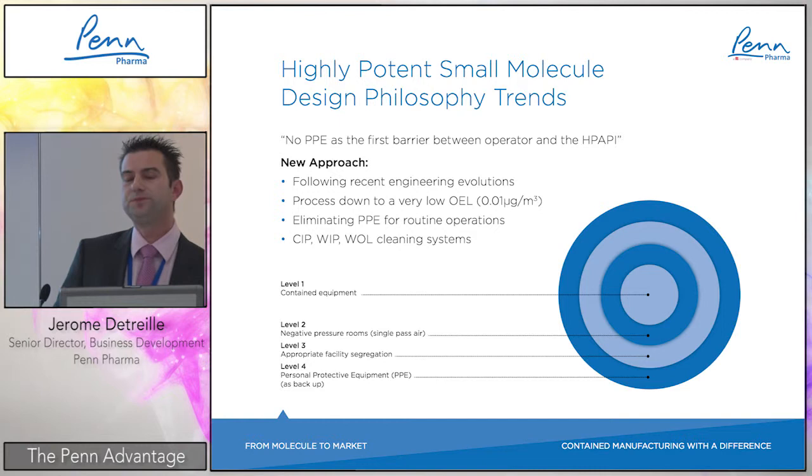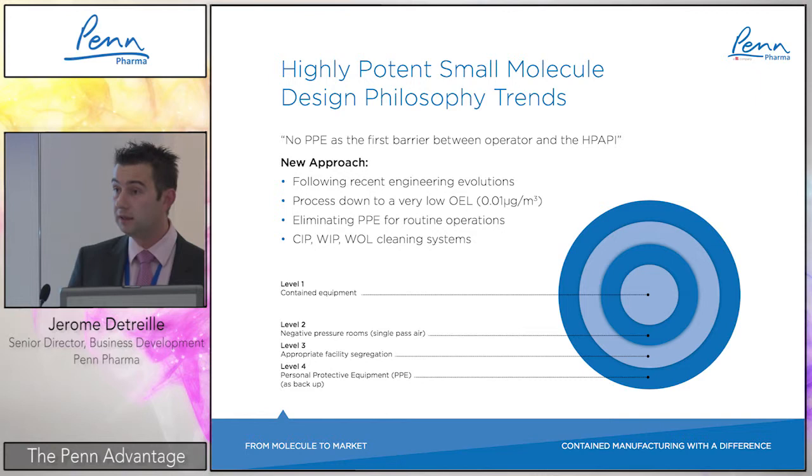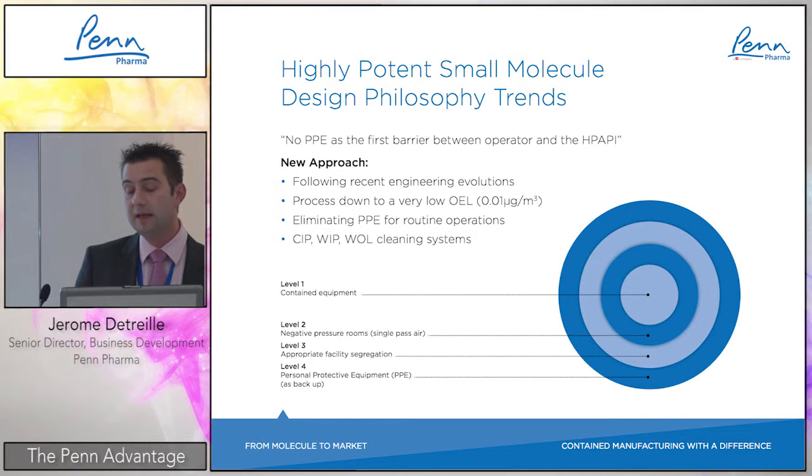This new approach avoids accidents with highly potent products, and is made possible by recent engineering evolutions. New equipment designs can now process products down to a very low OEL — down to 0.01 micrograms per cubic meter — which is quite aggressive. This allows elimination of PPE for routine operations; PPE is used only as a last barrier during specific interventions or maintenance.